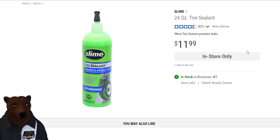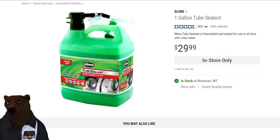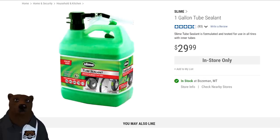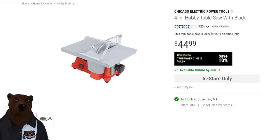Tire sealant — Harbor Freight sells tires so tire sealant makes sense. A 24-ounce container of Slime? Reasonable. But a gallon of Slime? Who needs a gallon of Slime? Don't answer that — I don't think the bear wants to know. In small quantities it makes sense; in large quantities it makes you wonder.